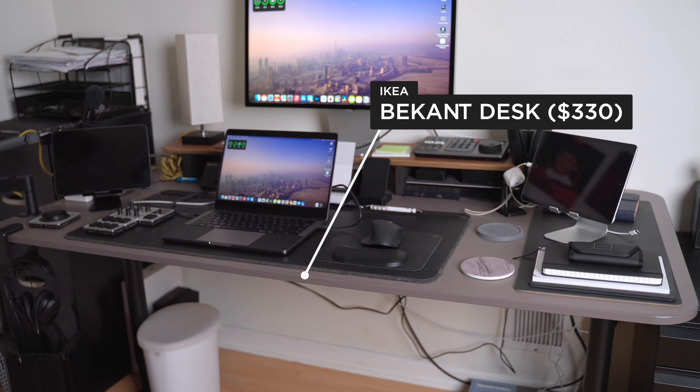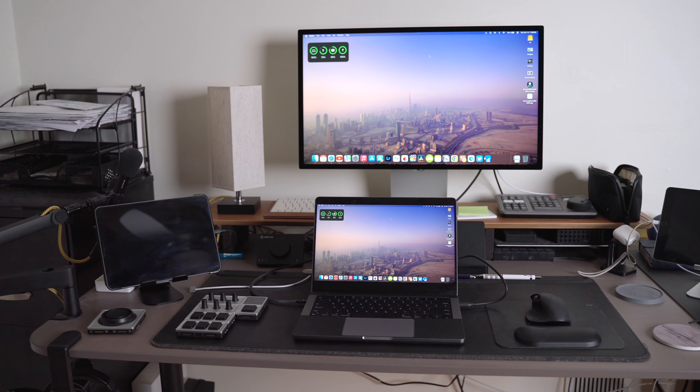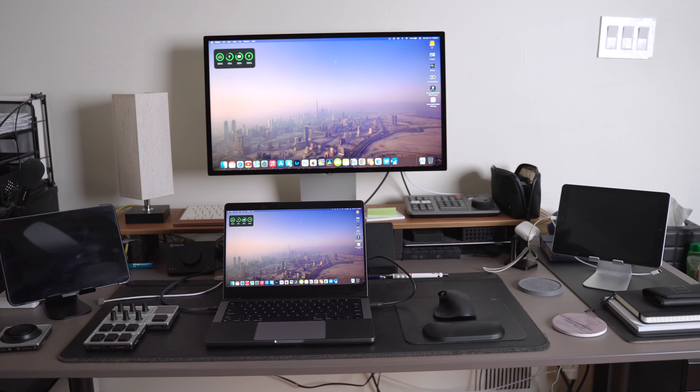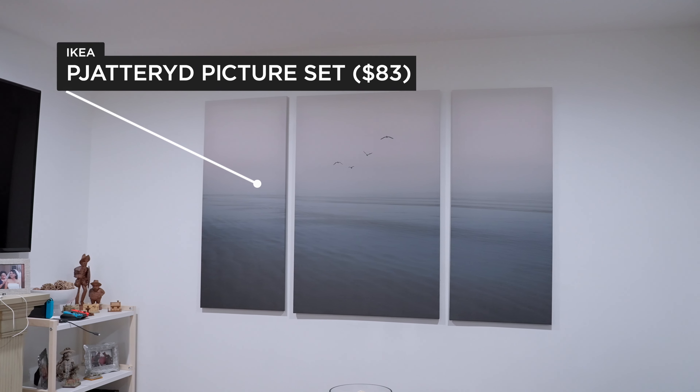Across from that we have the desk that I'm using right here. It is on the pricey side, but I like that it doesn't scratch as easily as other desktops. I also like how wide it is and how much space it gives me. The only issue is that it wobbles a little bit, but overall it's a great desk and it fits whatever I need to put on it.